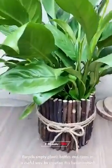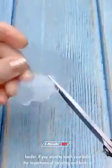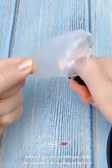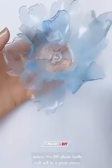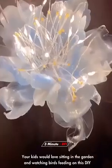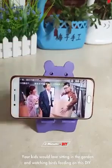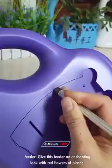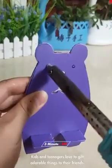Recycle empty plastic bottles in a useful way by creating this hummingbird feeder. If you want to teach your kids the importance of recycling and birds in nature, this DIY plastic bottle craft will be a great source. It's easy to DIY this feeder in less than an hour. Your kids would love sitting in the garden and watching birds feeding on this DIY feeder. Give this feeder an enchanting look with red flowers made of plastic.